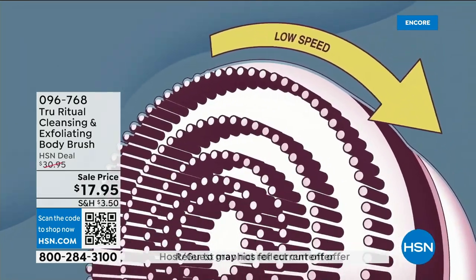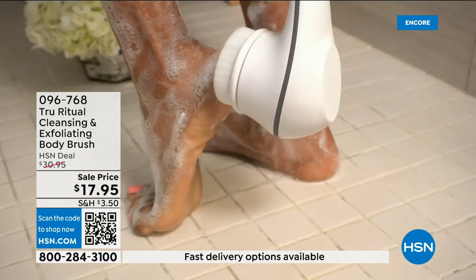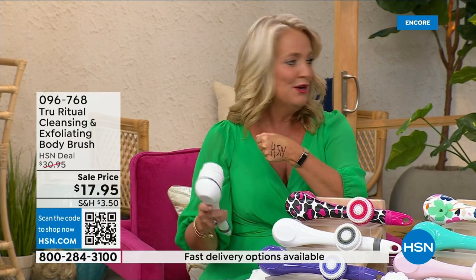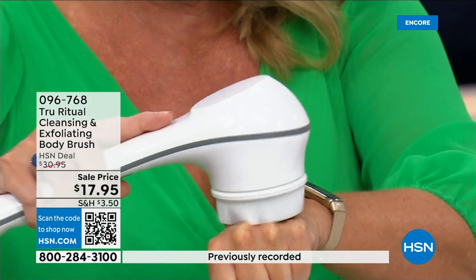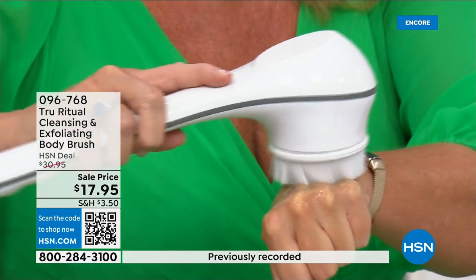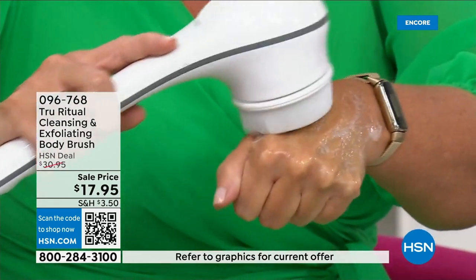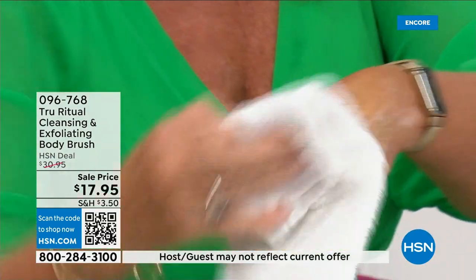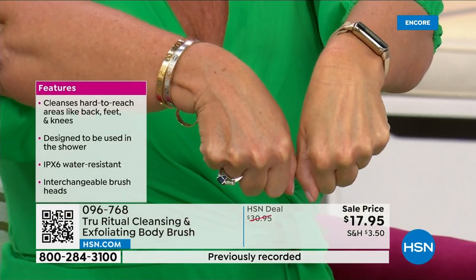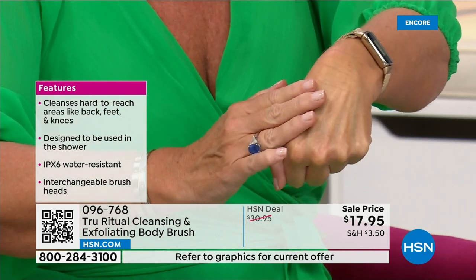It has a nice 13-inch ergonomic handle, low and high speeds, and it gently exfoliates dead skin cells. I took a Sharpie — a tough marker to get off — put a little water and soap, and it exfoliated it away. Even on the low setting I had it completely wiped out. Notice how the skin looks brighter and more hydrated — it's ready to accept all of your skincare products.